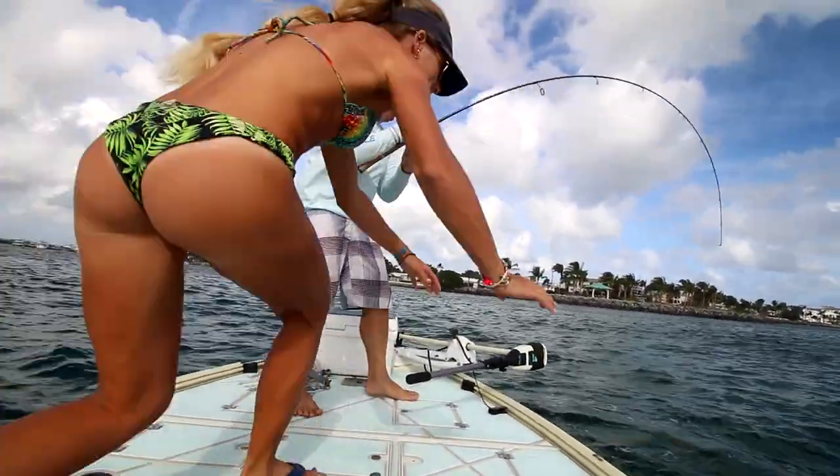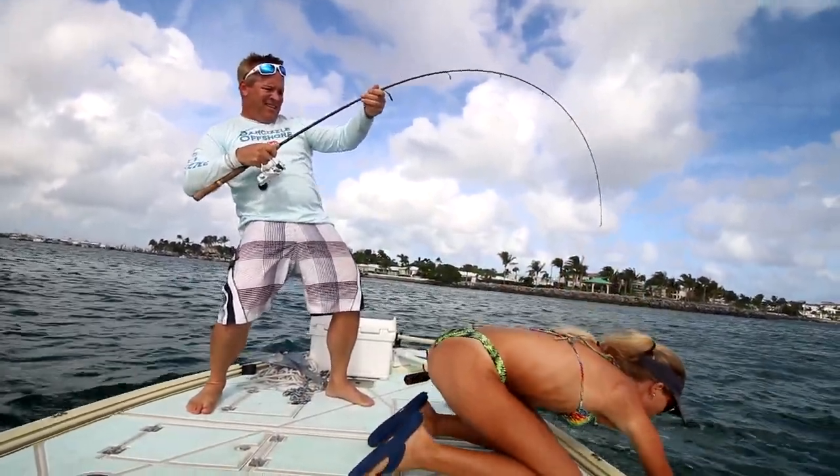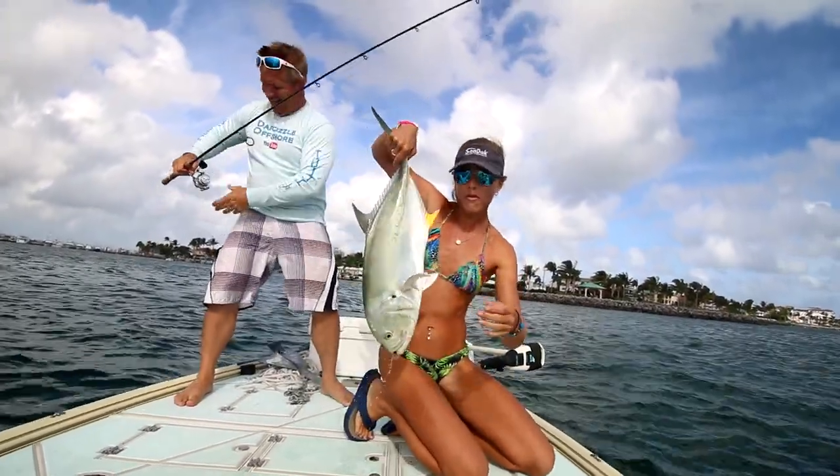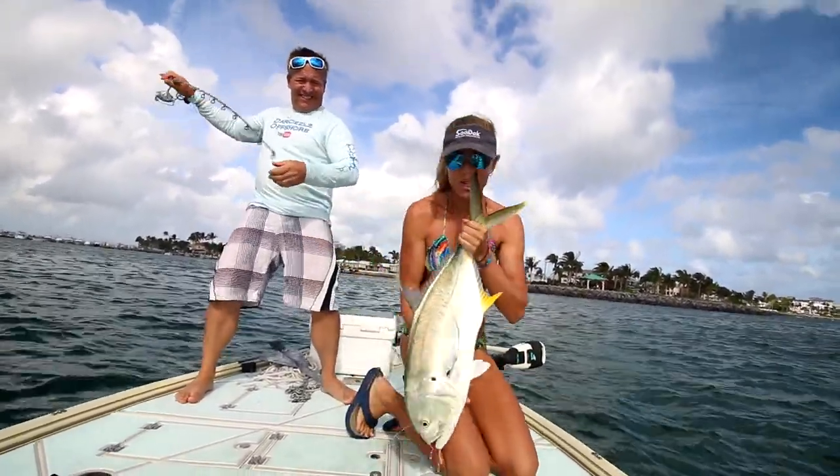Here, come on — fish number two! In the corner of the mouth — let me show you.